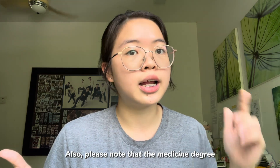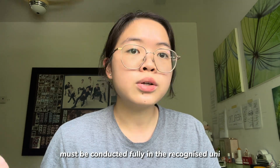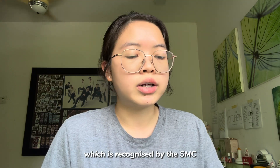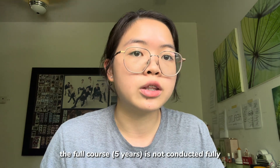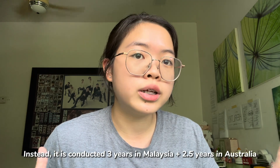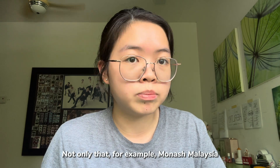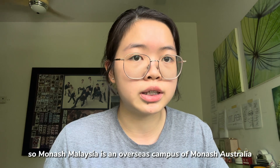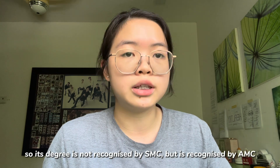Please note that the universities listed must have the degree fully conducted at the university itself. So for example, IMU can transfer to University of Adelaide which is recognized by the Singapore Medical Council, but the degree is not recognized because all five years are not conducted fully in University of Adelaide — instead, they are conducted three years in Malaysia and 2.5 years in Adelaide. Similarly, Monash Malaysia is an overseas campus of Monash University Australia, so they do not recognize Monash University Malaysia's medicine degree.